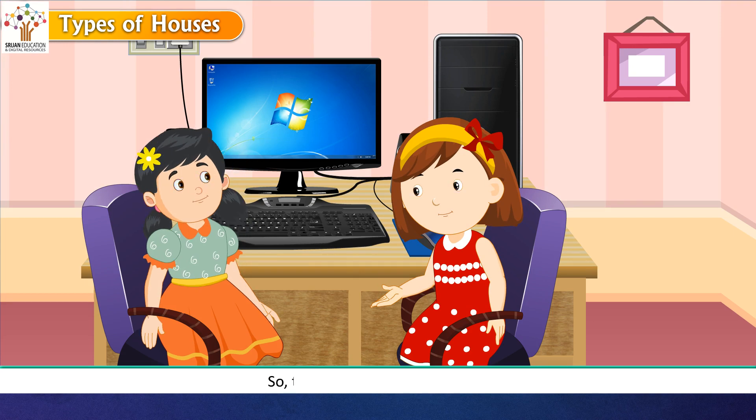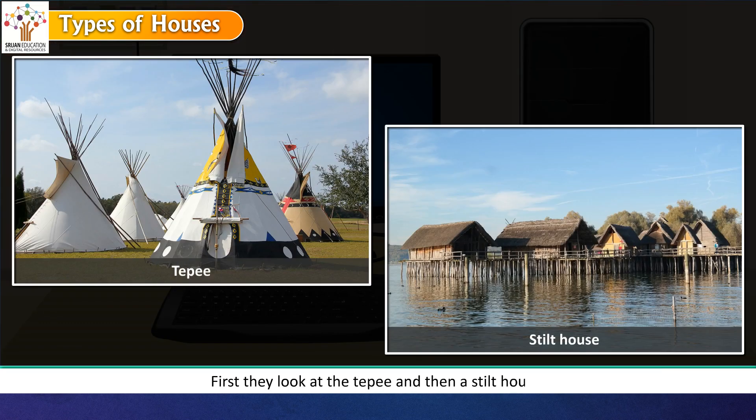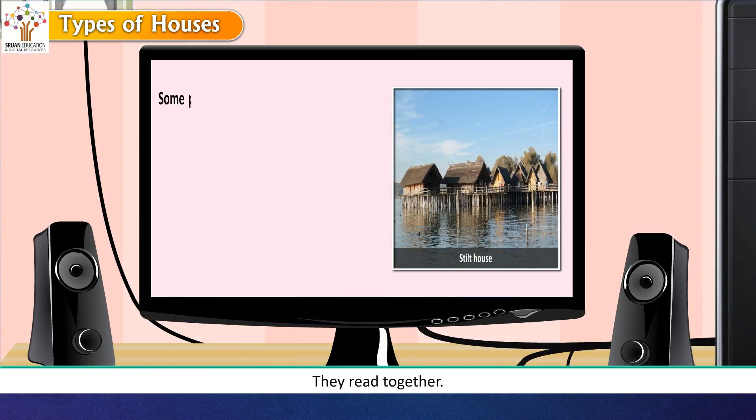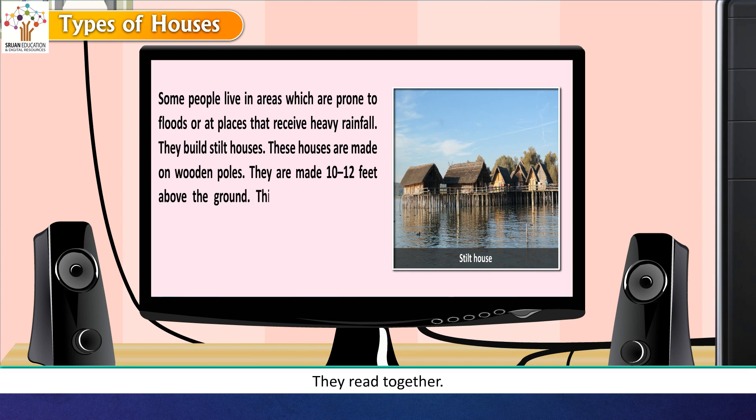Rashmi and Reema switched on the computer and looked at the teepee, then a stilt house. They read together that some people live in areas prone to floods or heavy rainfall and build stilt houses. These houses are made on wooden poles, 10 to 12 feet above the ground. This prevents water and animals from coming inside the house. Stilt houses can be seen in Assam.